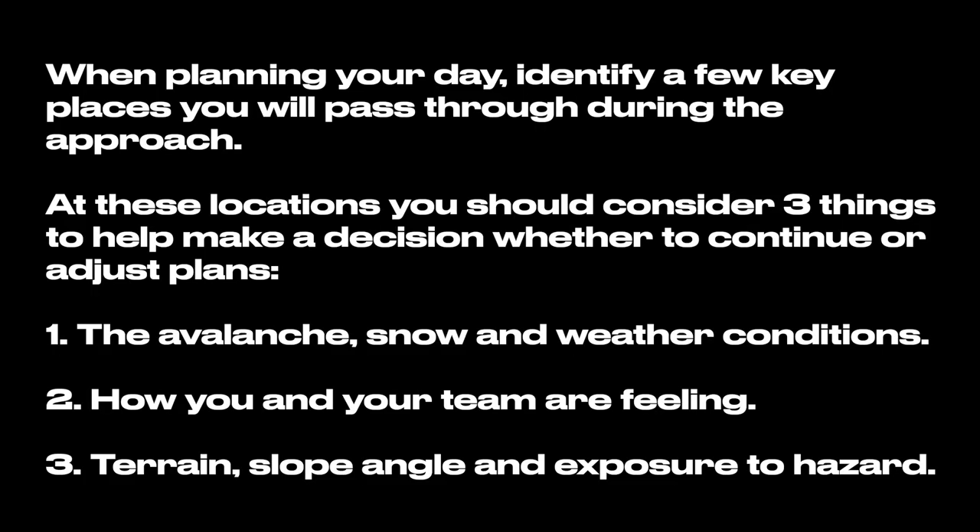When planning your day, identify a few key places you will pass through during the approach. At these locations, consider three things to help decide whether to continue or adjust plans: first, the avalanche, snow and weather conditions; second, how you and your team are feeling; third, the terrain, slope angle and exposure to hazard.